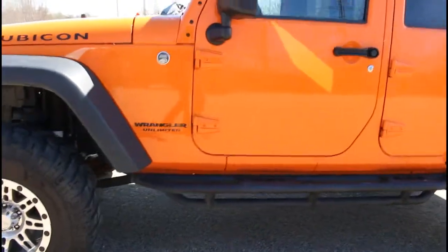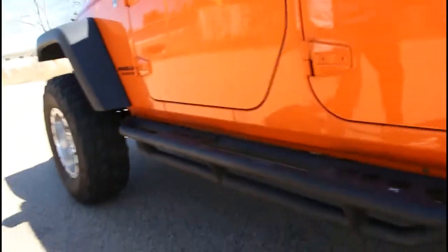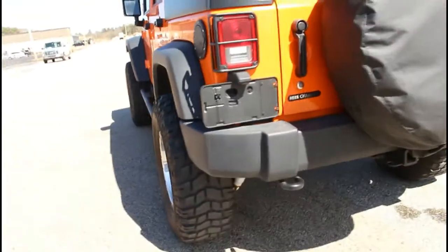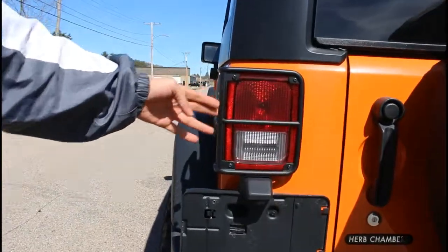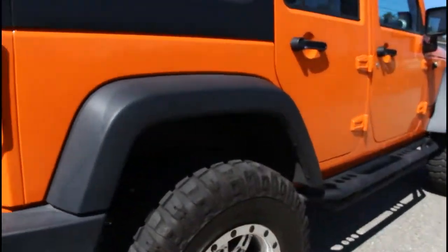The Smittybilt XRC front and side bumpers — really nice. And a bunch of other small additions that he added on the car, like the rear light protectors and small things throughout the entire car that he added to the vehicle.